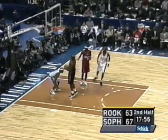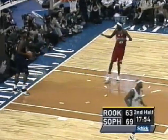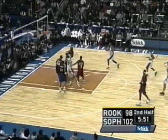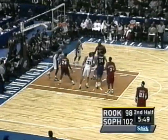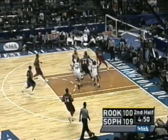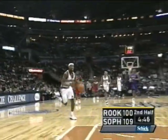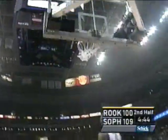Here is Davis with a slam dunk, and he's going to be performing later for the NBA.com slam dunk competition. 102-98, and this is the closest the rookies have come. Remember, they won this game last year. The sophomore group definitely picked it up on the last couple of possessions.